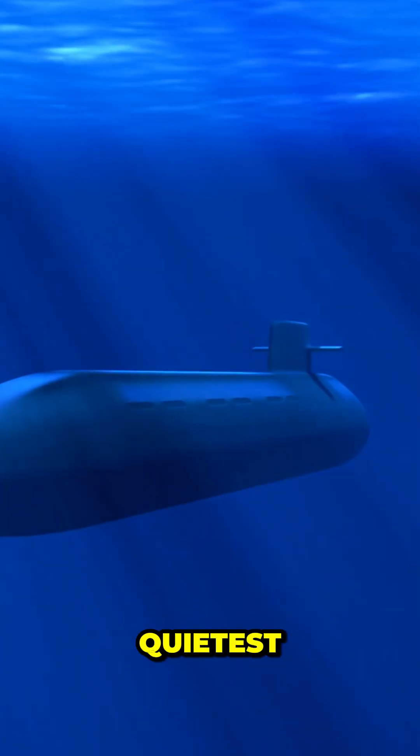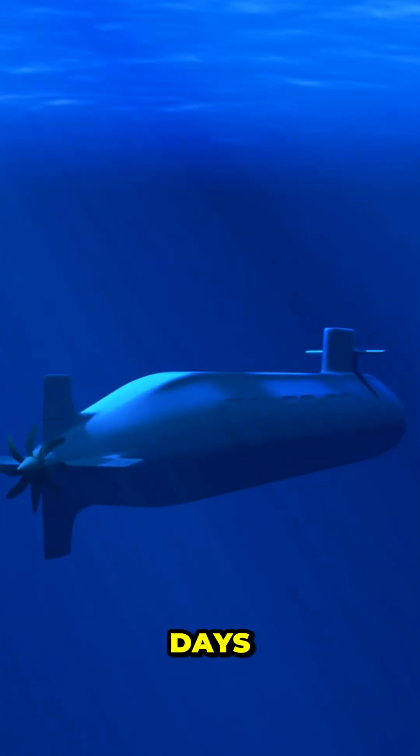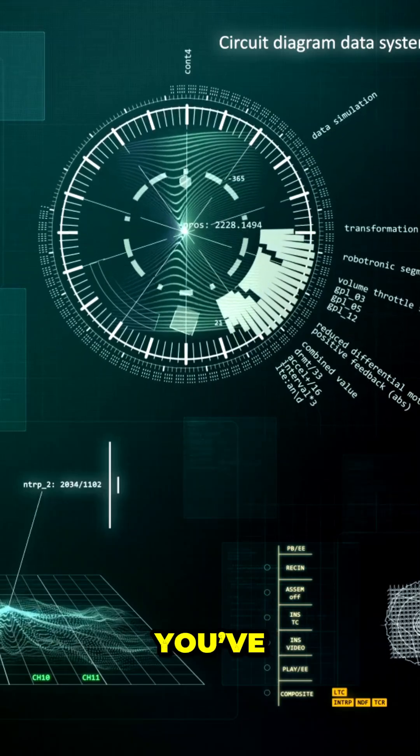In naval warfare, silence isn't just golden — it's survival. The quietest submarine can slip past enemy defenses, stalk its target for days, and strike without warning. But achieving that level of stealth takes some of the strangest science you've ever heard of.